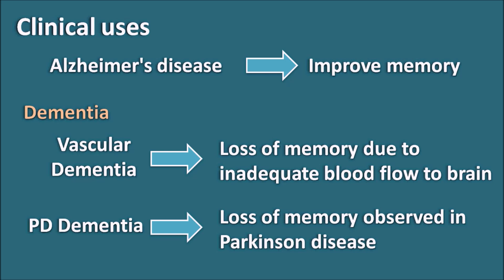Finally, donepezil can be given at a dose of 5 mg initially, and the dose can be increased to a maximum of 10 mg. It is given once daily.